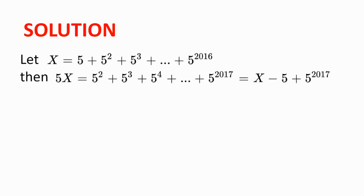Solution. Let x be our expression 5 plus 5 squared plus 5 cubed plus 5 to the power of 2016. Then 5 times x is 5 squared plus 5 cubed plus 5 to the power of 4 plus all the way to 5 to the power of 2017, which is very similar to our expression x.